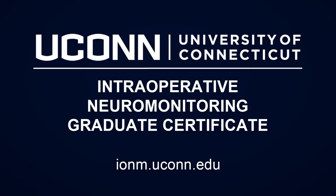The IONM program at UConn is your gateway to an exciting career. Learn more about us by visiting ionm.uconn.edu.